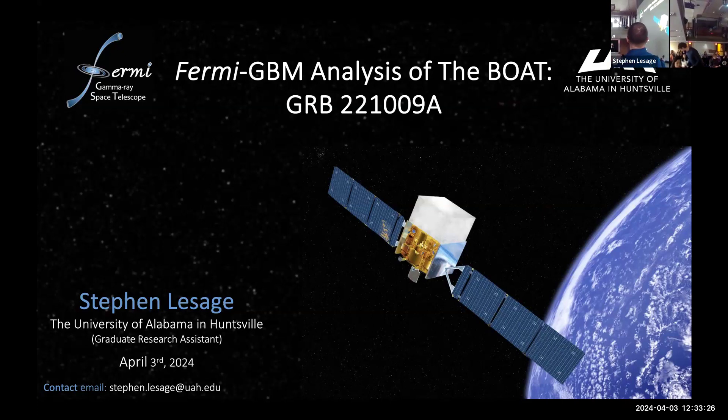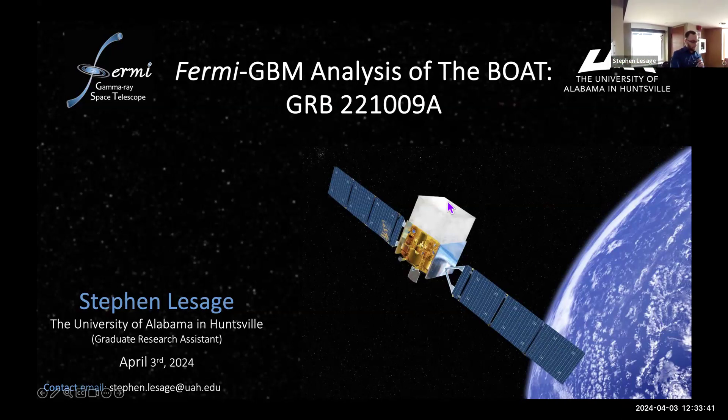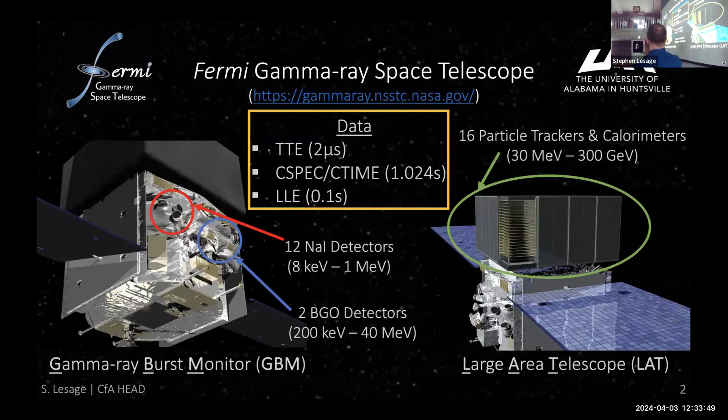I'm Steven Lesage. This is the Fermi GBM analysis of the brightest gamma-ray burst of all time. So first I have to talk about what Fermi GBM is. The Fermi GBM space telescope has the Large Area Telescope on top, and the GBM gamma-ray burst monitor consists of 12 sodium iodide detectors and two bismuth germanate detectors ranging from 8 keV up to 40 MeV, extending that range up to 300 GeV. We mainly use the GBM NaI and BGO detectors and the LLE low-energy LAT photons.